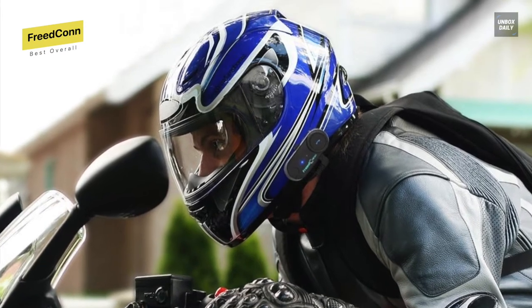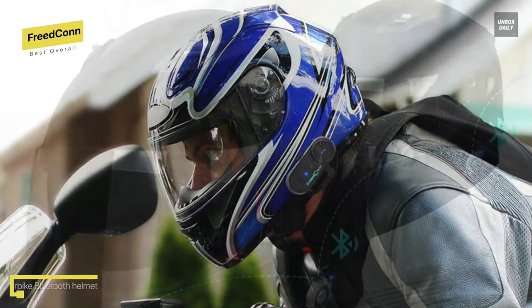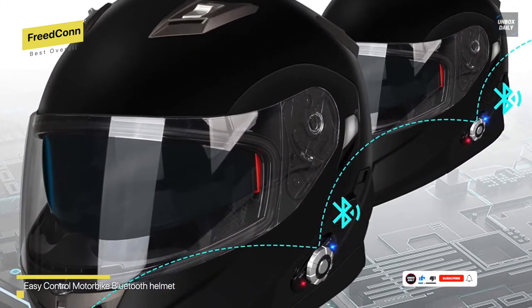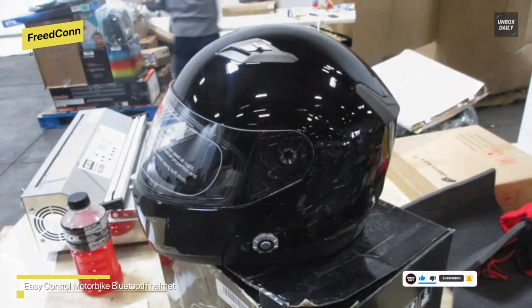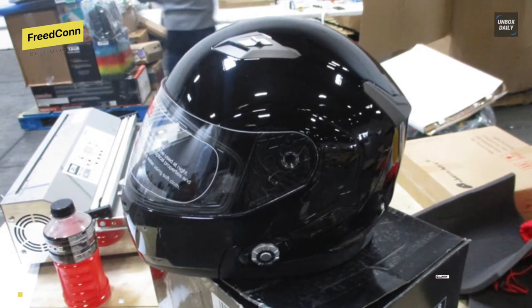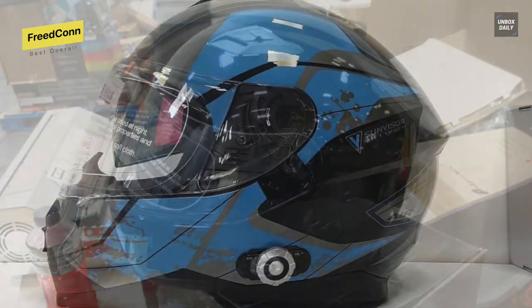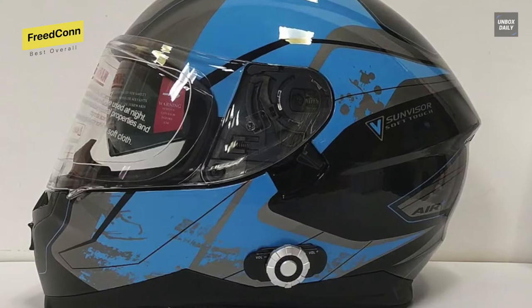FM and GPS navigation audio. If necessary, you can activate Siri or Android voice commands by long pressing the MFB button for two seconds, making your communication more convenient. Its built-in Bluetooth intercom function supports two riders talking or three riders pairing with a range of up to 500 meters, as well as two premium speakers with full stereo sound and advanced DSP echo cancellation and noise suppression technology.